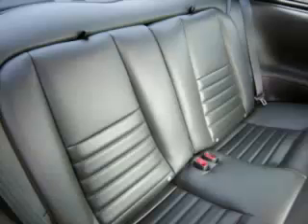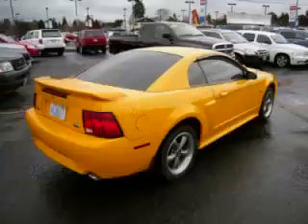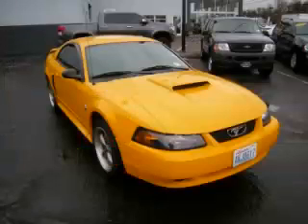Top features include beverage holder, electronic dash, leather seats, power windows, and rear spoiler. Are you ready to experience this vehicle for yourself? Then call today to schedule your test drive and remember to ask about our low internet financing.